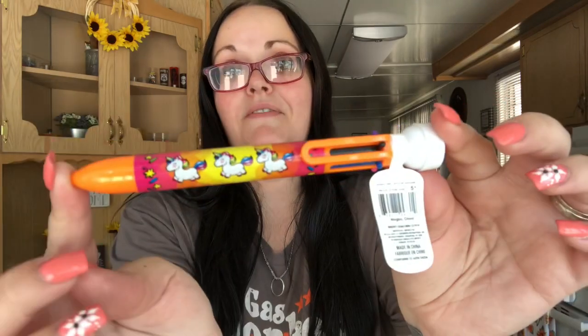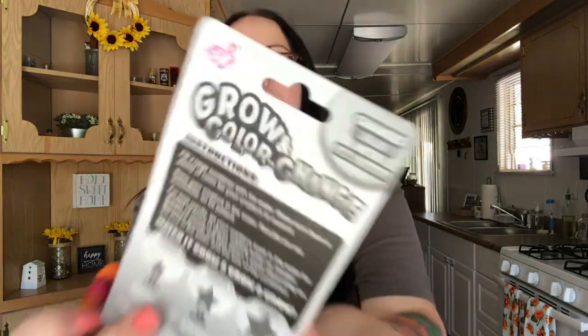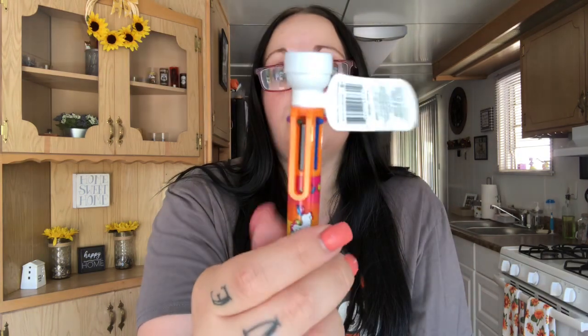It says 'One of a Kind' and there are unicorns. I love the orange color — and there's a stamp on the top of the pen. It actually smells like strawberries and it's one of those multi-color pens — yellow, green, purple, black, blue, pink. Thank you, that's so cute!